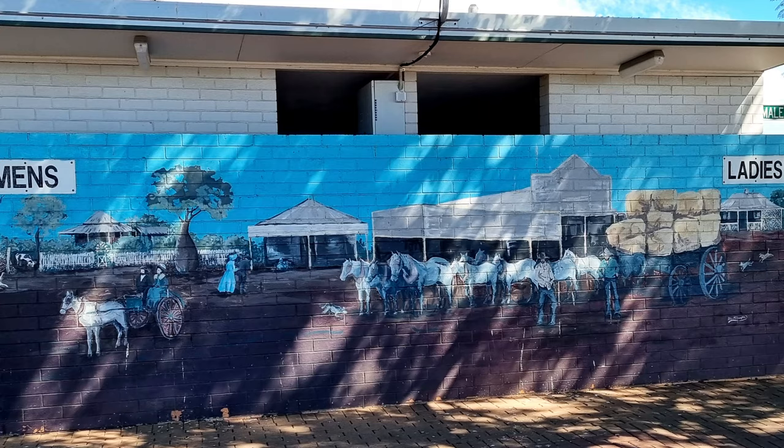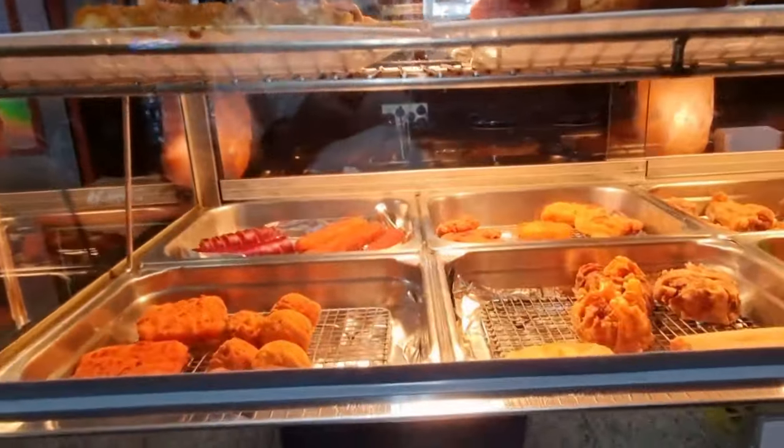In 1948 after World War II, the British Food Corporation tried growing crops for their people here but eventually failed.